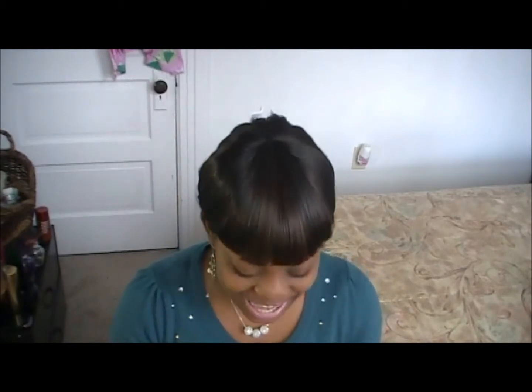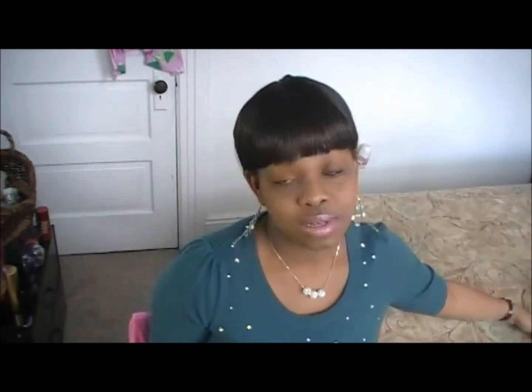Her YouTube name is Beauty Crush and her name is Sam. So let's start with the tag. The first question is: what is one product that makes you feel like a million dollars? The product that makes me feel like a million dollars would definitely be Clinique Happy.